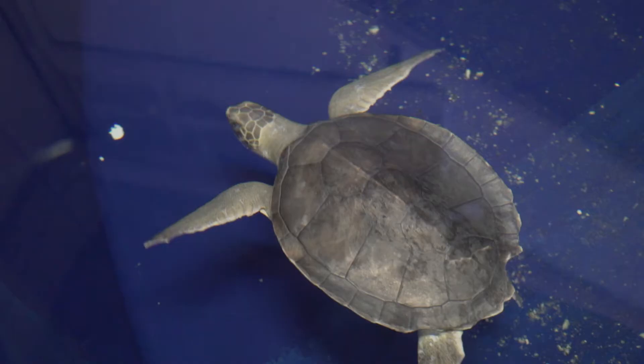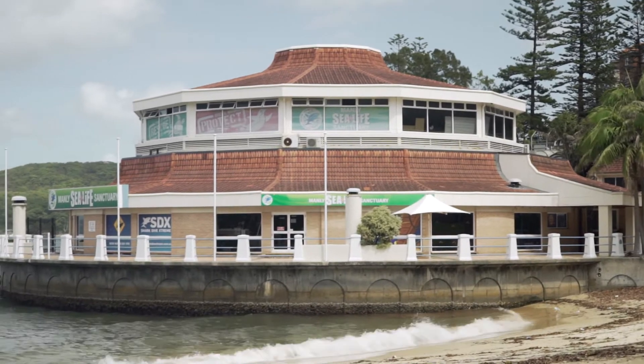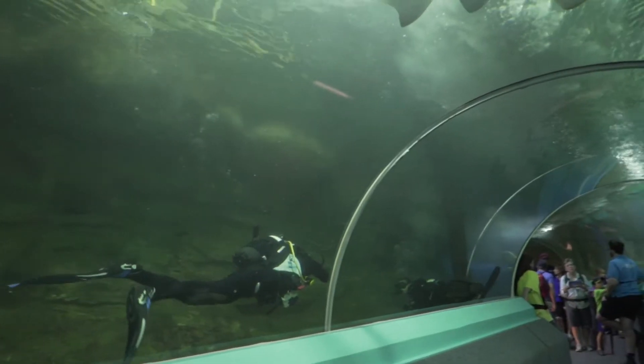Pikelet is a small flatback turtle. She was found at a local beach very unwell — quite underweight and looking very unhealthy. Members of our team at Manly Sea Life Sanctuary went down and collected her and brought her back here to undergo rehabilitation.